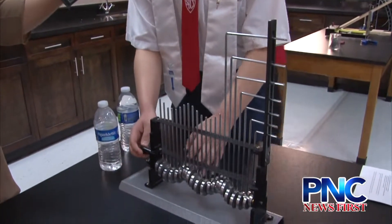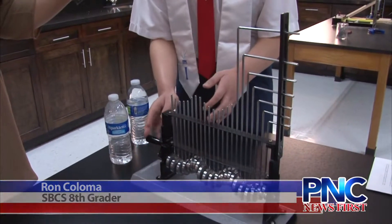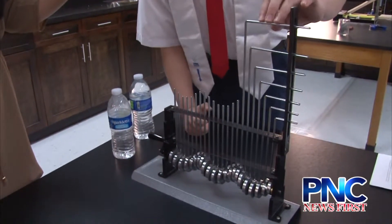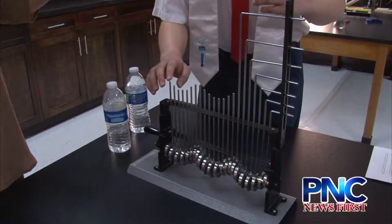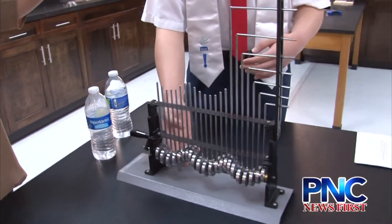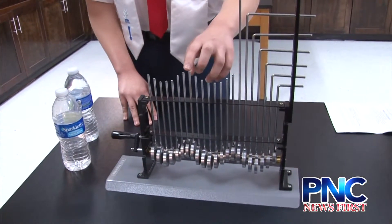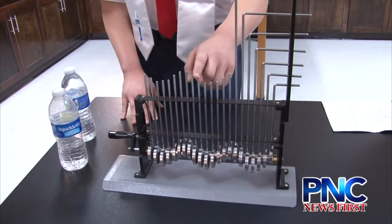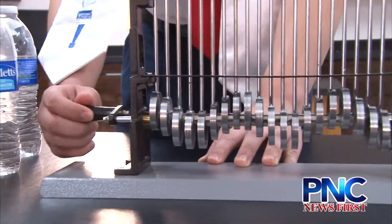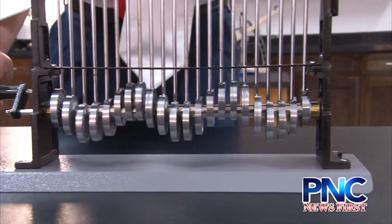This material represents the different parts of a wavelength. This one represents the amplitude, this one represents the crest, and this one is the trough. In a transverse wave, the upper part of the wavelength is called the crest, and the lowest part is the trough. When we spin this, it represents and measures the distance of the wavelength.